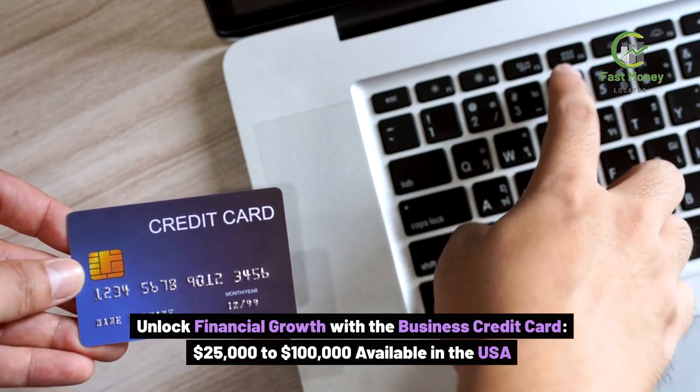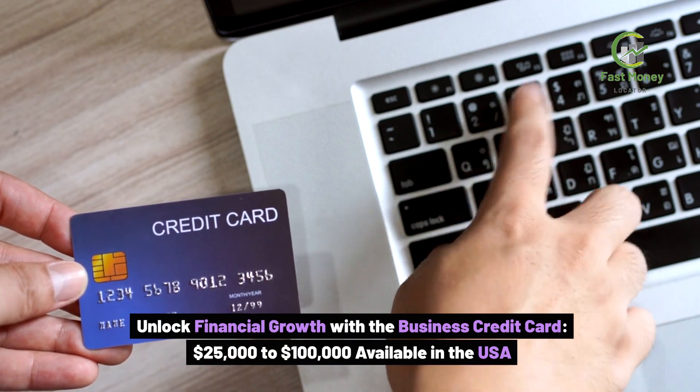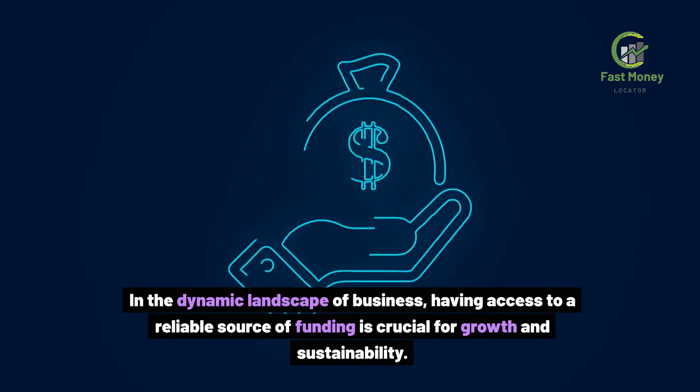Unlock financial growth with the Business Credit Card, $25,000 to $100,000 available in the USA. In the dynamic landscape of business, having access to a reliable source of funding is crucial for growth and sustainability.